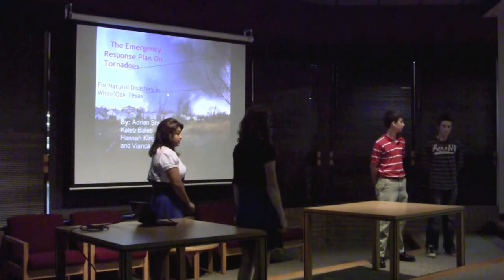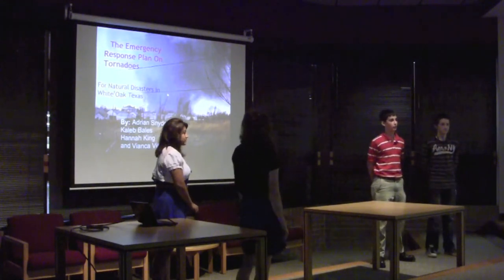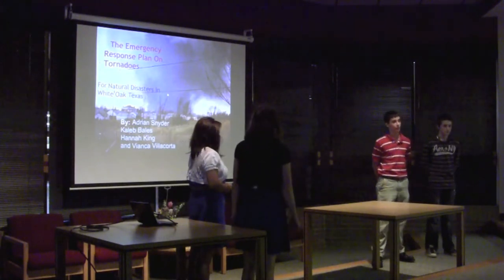Hello. My name is Adrian. This is Kayla, Hannah, and Bianca. Thank you for coming. This is our emergency response plan for tornadoes and water.